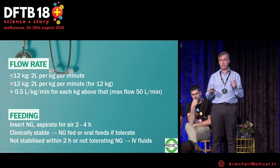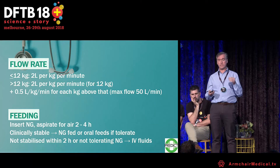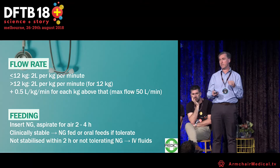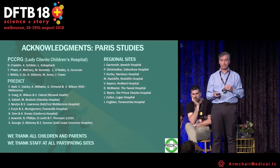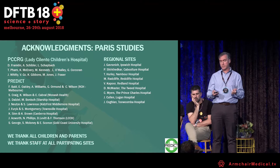What does two liters per kilogram translate into practically? At our institution: 2 liters per kilogram per minute for the first 12 kilos, and for weights above 12 kilos, an additional 0.5 liters per kilogram per minute for each kilo above that, up to 50 kilos. We feed patients via nasogastric tubes during high flow, and if they're not stabilized they switch to IV. Thanks to all contributors from Lady Cilento, the PREDICT Network, regional sites, all staff at participating sites, and the families who agreed to participate.